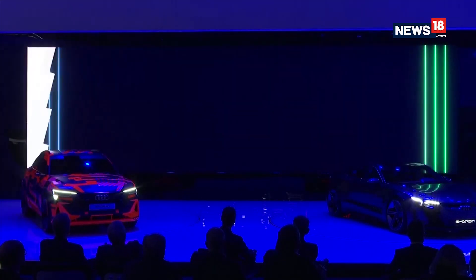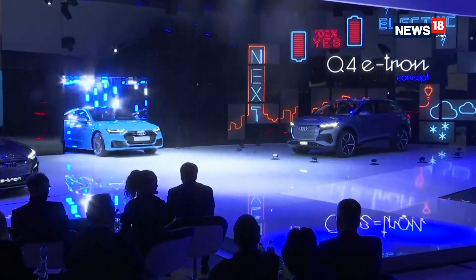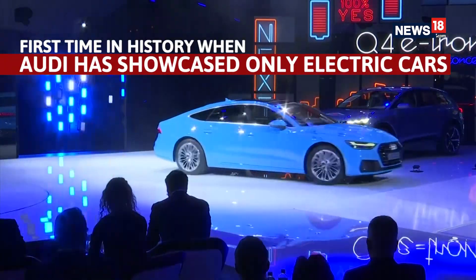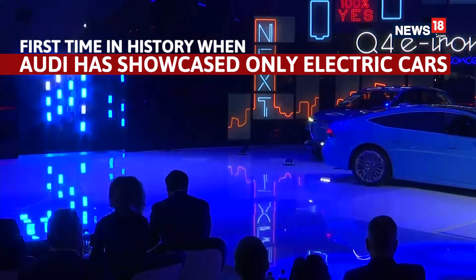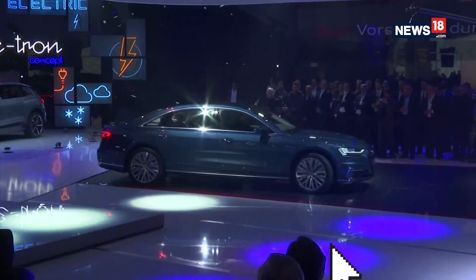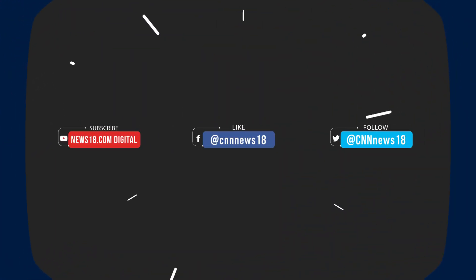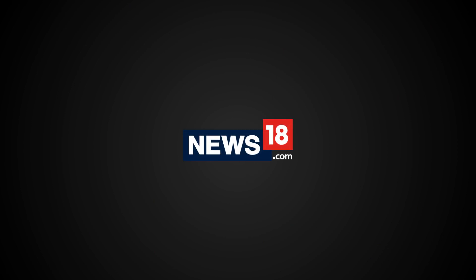The Audi e-tron. The Audi e-tron, driven by the wheels of an SUV.